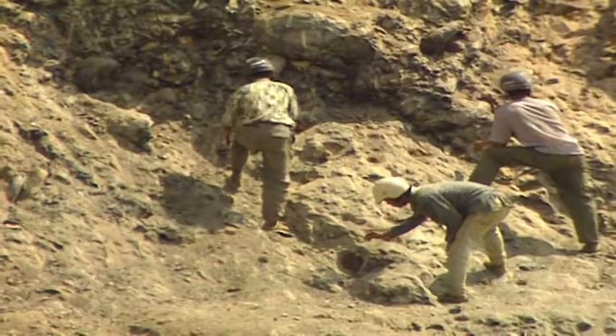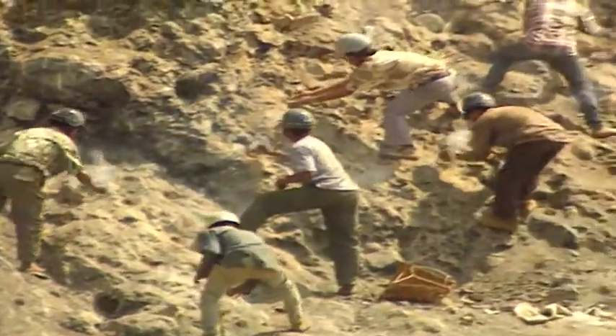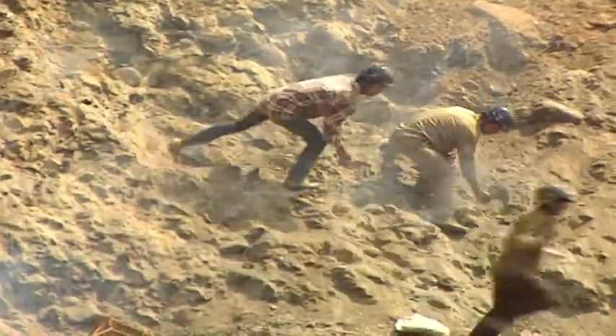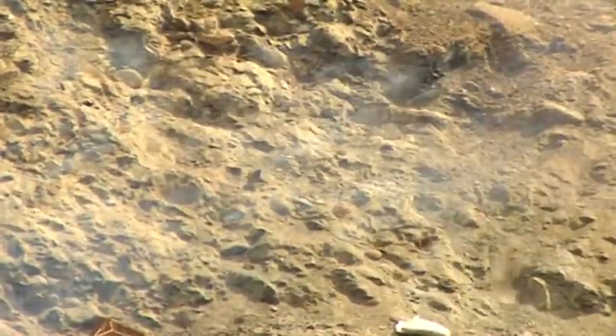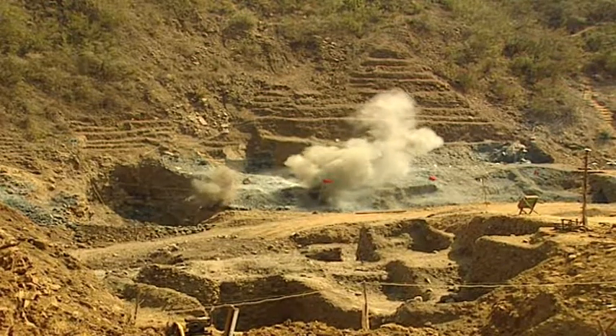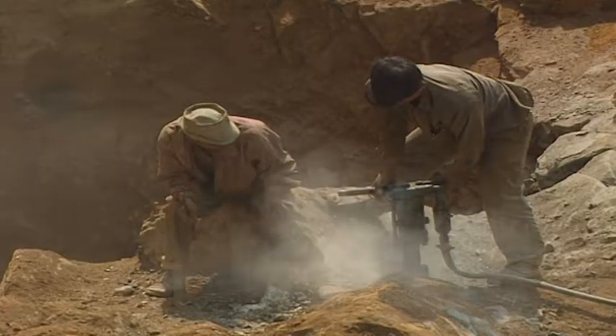Smoking and dynamite don't go together in most parts of the world. But for these miners, lighting explosives with cigarettes is quite normal. Blowing up mountains means taking the risk of destroying valuable boulders, but it's the only way to reach jadeite buried deep underneath.